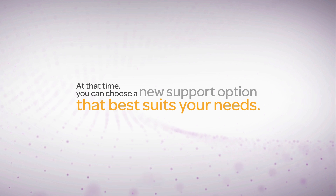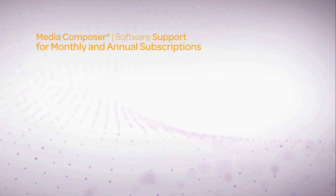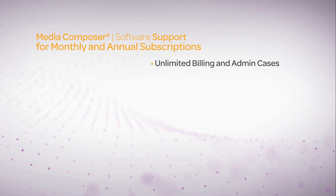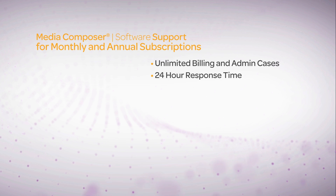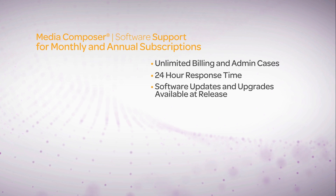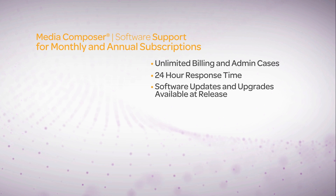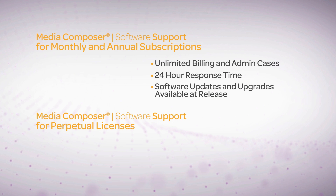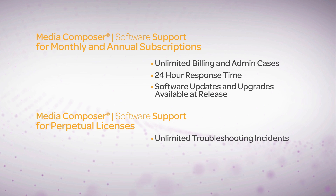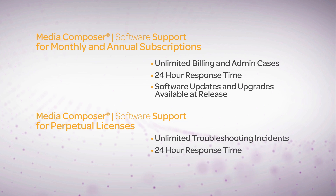Let's take a look at exactly what you get under each support plan. For monthly or annual subscriptions, you have unlimited billing and admin cases with a 24-hour response time. Software updates and upgrades are always included and available upon release. When you purchase a Media Composer Perpetual license, you get unlimited troubleshooting incidents through web and email support, with a response time of 24 hours.